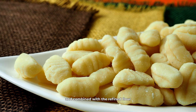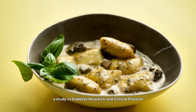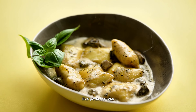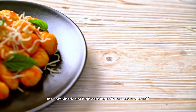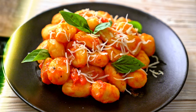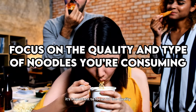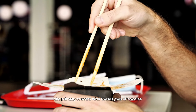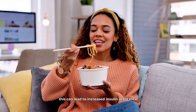Finally, we come to a noodle that might surprise many: gnocchi. Gnocchi is a type of Italian dumpling often made from potatoes, flour, and eggs. While it might seem like a nice alternative to regular pasta, gnocchi can be problematic for people with diabetes. The potatoes used in gnocchi have a high glycemic index, and combined with the refined flour, they can cause rapid blood sugar increases. A study in Diabetes Research and Clinical Practice found that high consumption of starchy foods like potatoes was associated with an increased risk of type 2 diabetes. The combination of high-carb ingredients makes gnocchi a less-than-ideal choice for maintaining stable blood glucose levels.